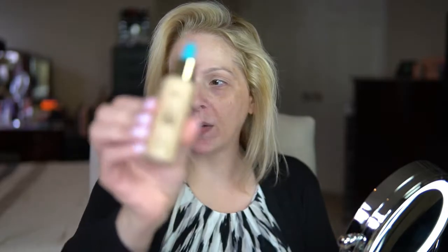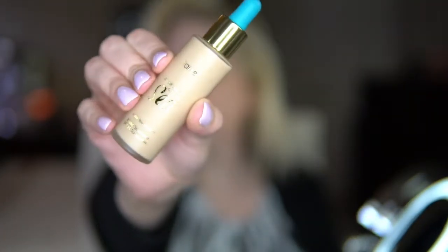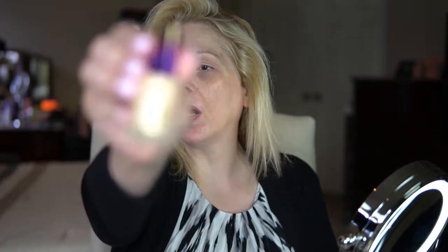I had promised a subscriber a first impression of the Tarte Rainforest of the Sea Water Foundation, so here's that — I've been holding out on that. I have that now. I went ahead and purchased the Rainforest of the Sea Aqua Concealer to go along with it. It's been sitting for a while, unfortunately, so I've kind of had to shake them both up.